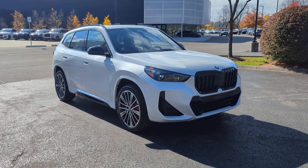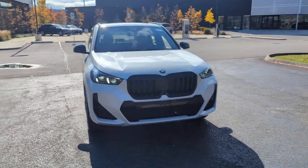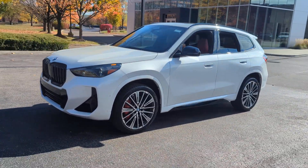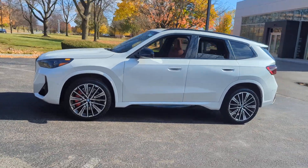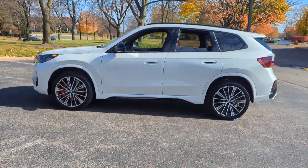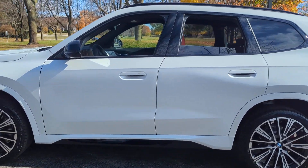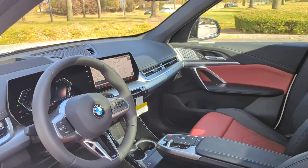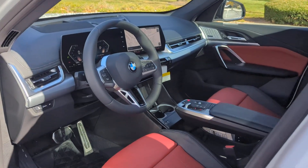2025 BMW X1. This SUV offers space as well as power and performance, designed with its driver and passengers in mind. Features include side view mirrors with turn signals, lane departure warning, satellite radio, navigation, turbocharged engine, and multi-zone air conditioning.